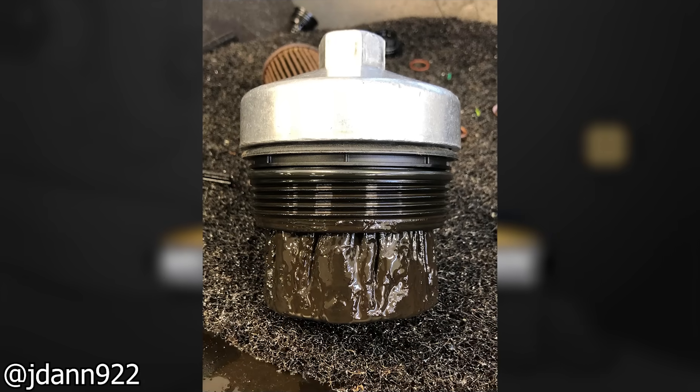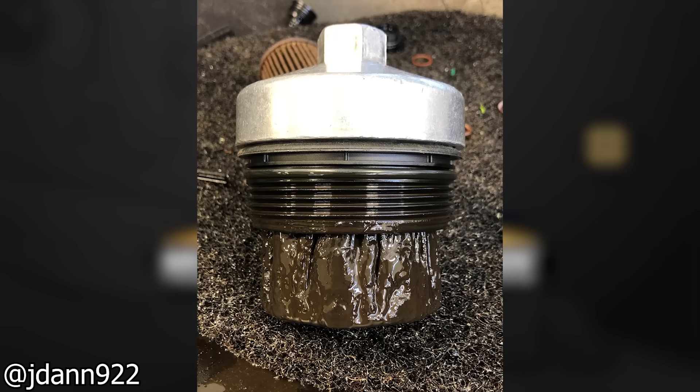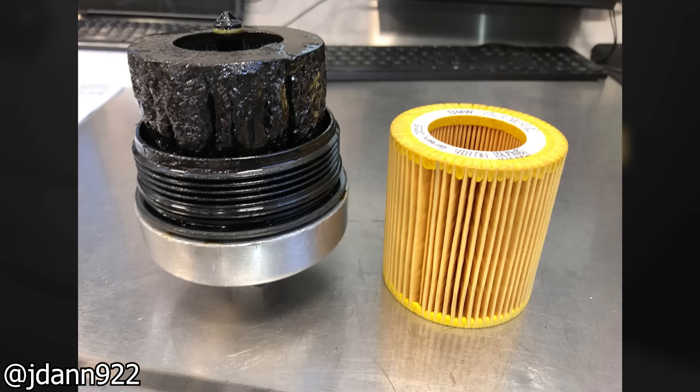This BMW N20's oil filter looked like this after being 20,000 miles overdue.